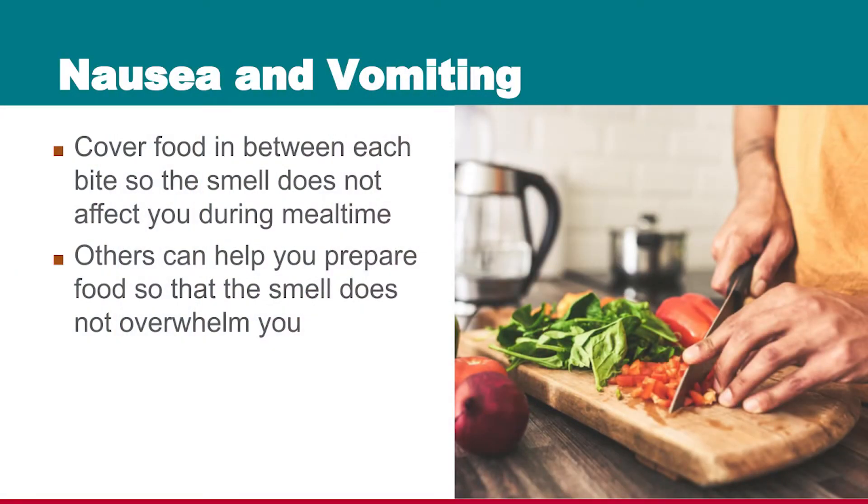Another tip that can help if you've got nausea and vomiting is to cover the food between bites. If you've got a lid to a pan or a pot, consider covering your meal in between each bite. That way you don't have to oversensitize your nose by smelling the aroma for too long.